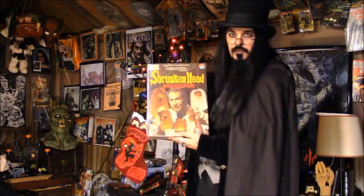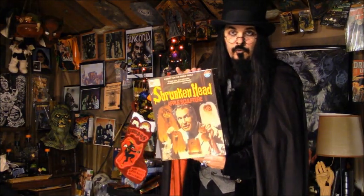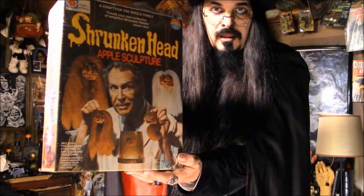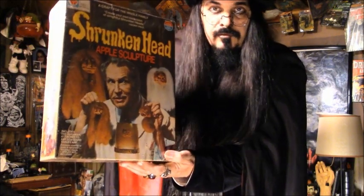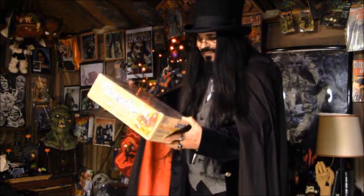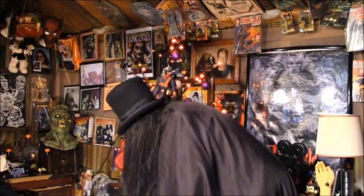It's called the Shrunken Head Game, with Vincent Price on the cover of it, of course. Let me get that a little closer to you. How's that for making your own shrunken heads right from apples, of all things? The box itself is wonderful just to have Vincent's picture on it.